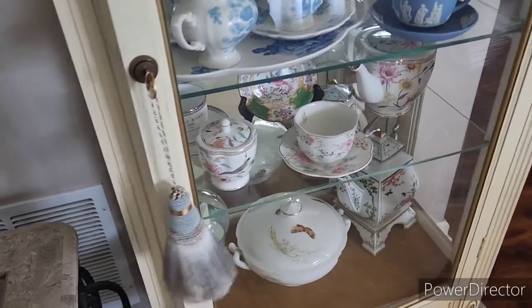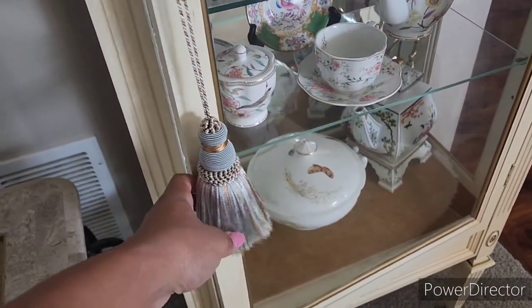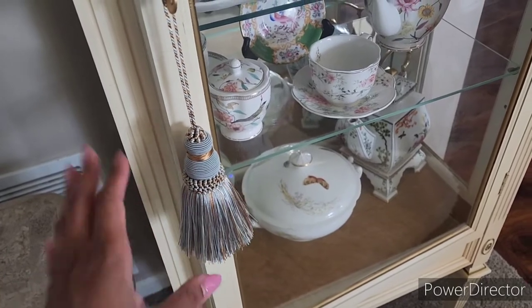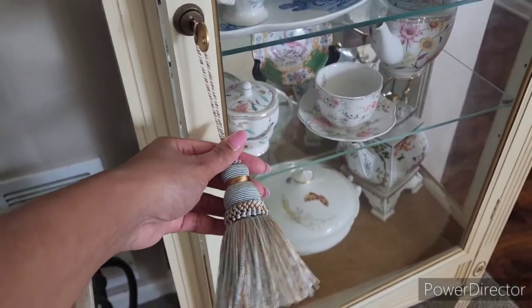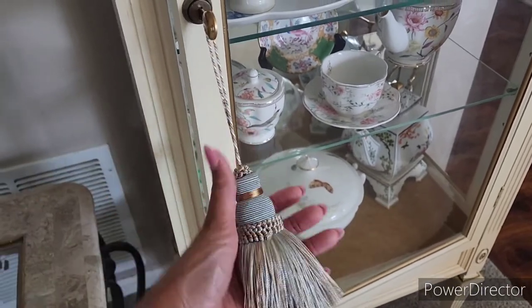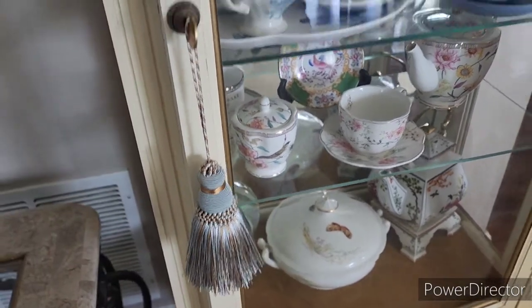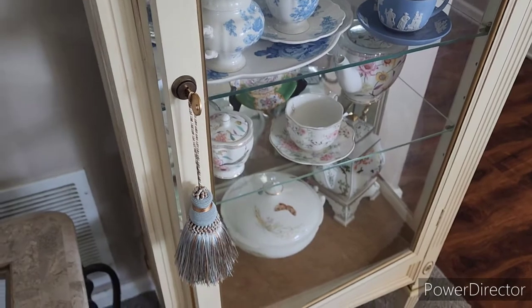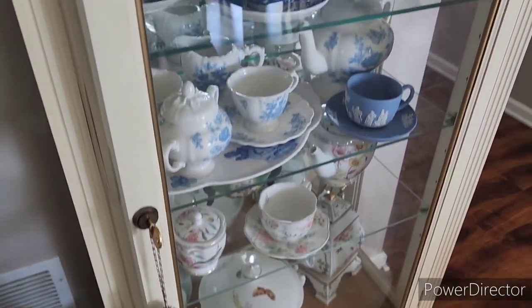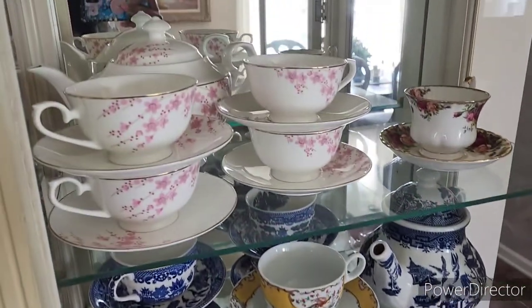If any of you are on the LikeToKnowIt app or follow some of the Grand Millennial influencers, these are the tassels that everyone keeps sharing. Look how big that is! I love the color and it comes in all sorts of colors. I really want to get a pink one but I'm not sure where to put it. These come in a set of two and I think they're only ten dollars for the set, so it's pretty awesome.